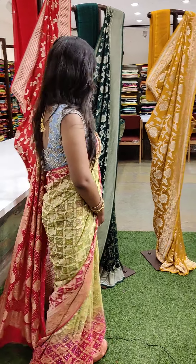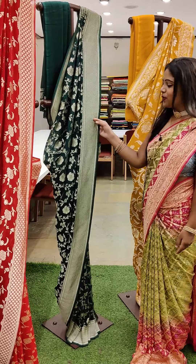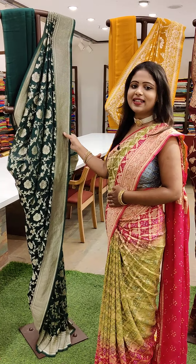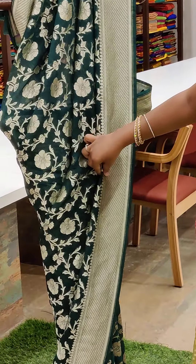We will see the next one — the second one. This is green colour, dark green. Such a beautiful one. And this saree has a golden colour border, and it is full of floral designs which is golden in colour. Such a beautiful saree.